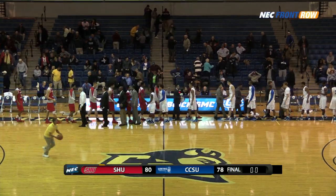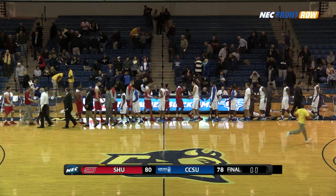Take a break. Post game show when we return. Blue Devil Basketball, CCSU Radio Network, brought to you by Farmington Bank.